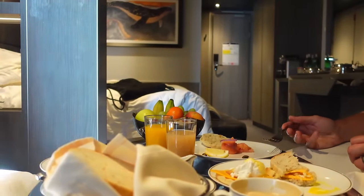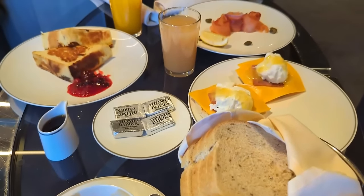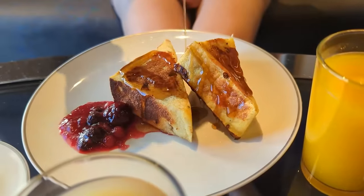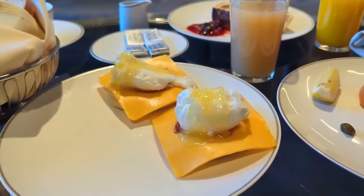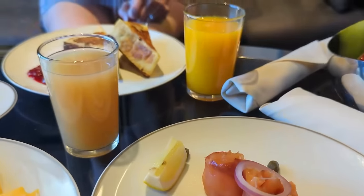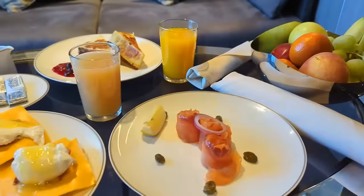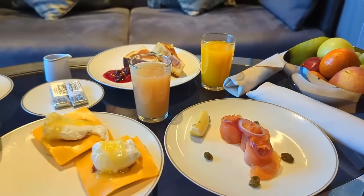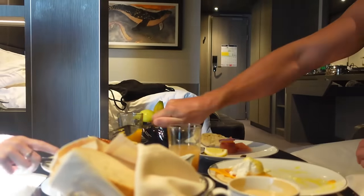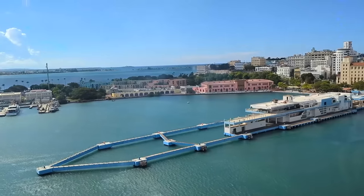Day four started with a great Yacht Club perk — room service breakfast. We ordered French toast, a breakfast sandwich that looked more like eggs Benedict, Norwegian salmon, fresh squeezed orange juice, grapefruit juice, and rye toast. The quality was similar to the buffets, but we loved enjoying it from our private stateroom balcony overlooking our day four port, San Juan, Puerto Rico — though a Carnival ship did park right next to us and block our view of downtown.